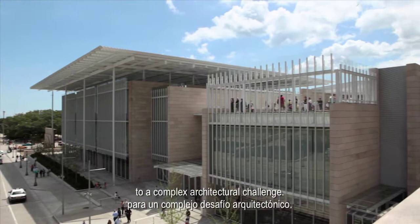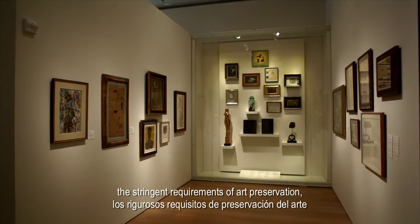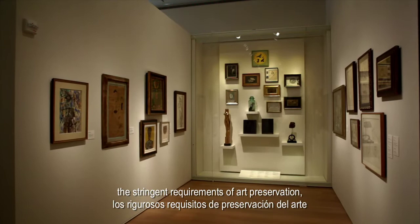The Art Institute's Modern Wing is a unique solution to a complex architectural challenge. It balances the call for aesthetic beauty, the stringent requirements of art preservation, and sustainability through green design and technology.